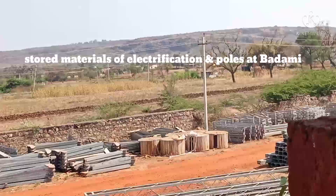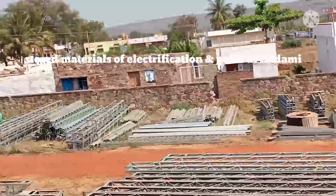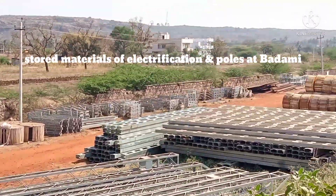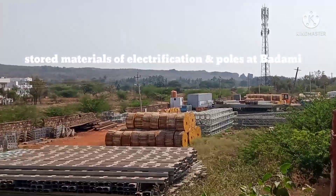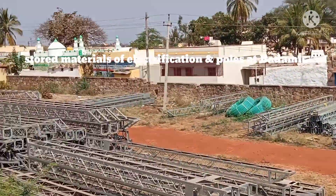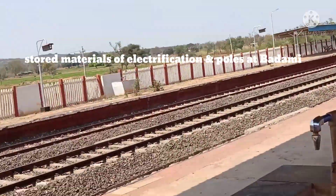As you can see, there are so many stocks here — all the electrical equipment and tools for assembly. This is essentially an assembling unit covering the stretch between Hale Alor, Gaddag, and up to Bijapur. That is the update from Badami.